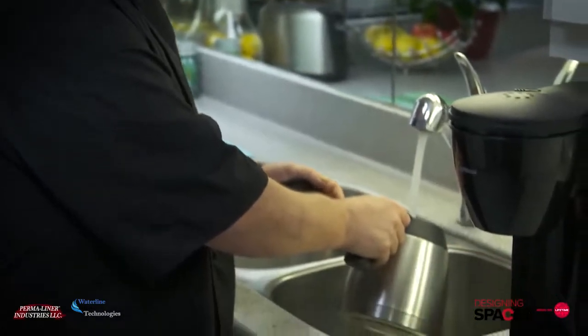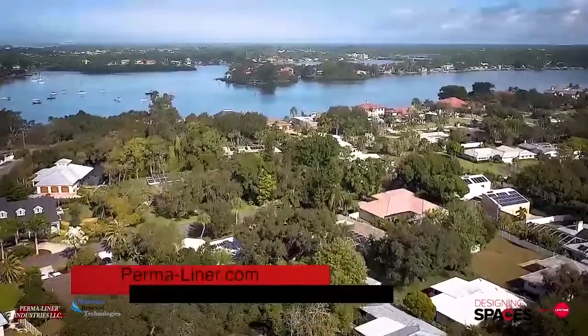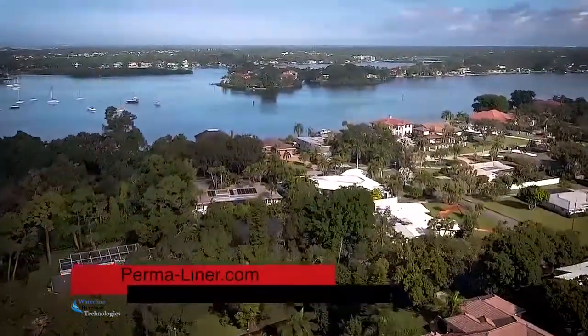Are you in need of a quick and affordable solution to replace your broken or root-infested sewer pipes? Go to permaliner.com to learn more about their Zero-Dig CIPP installation method.